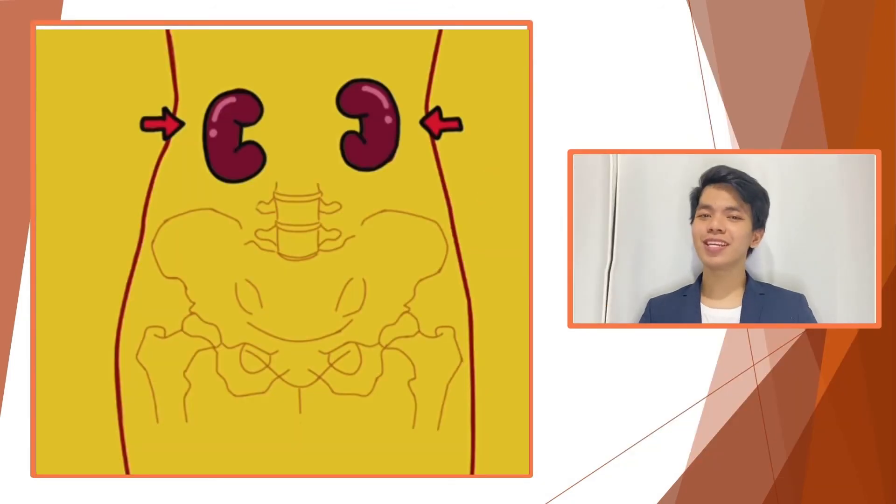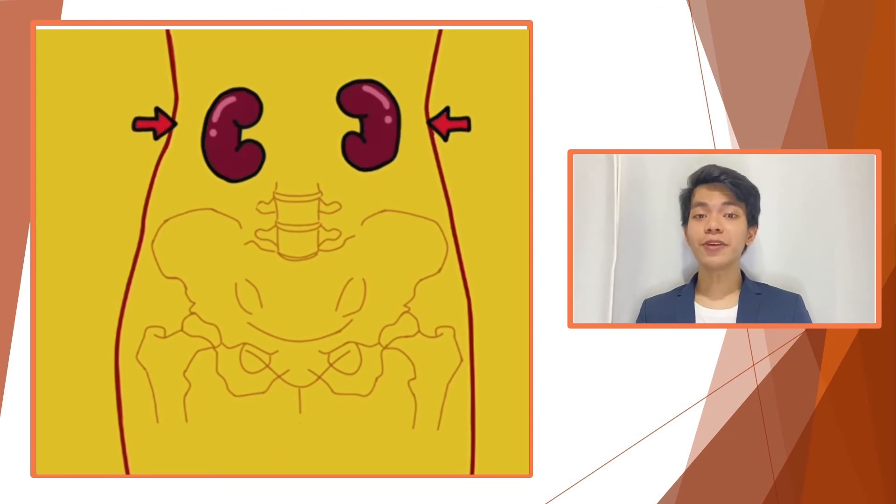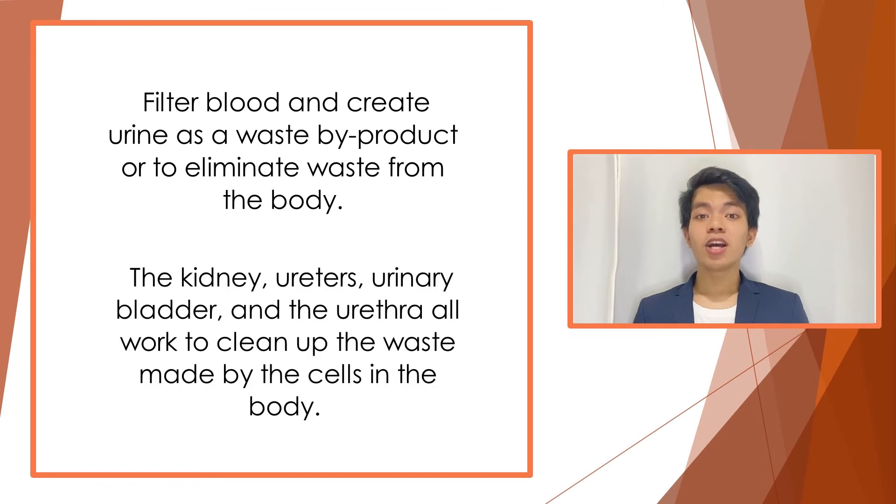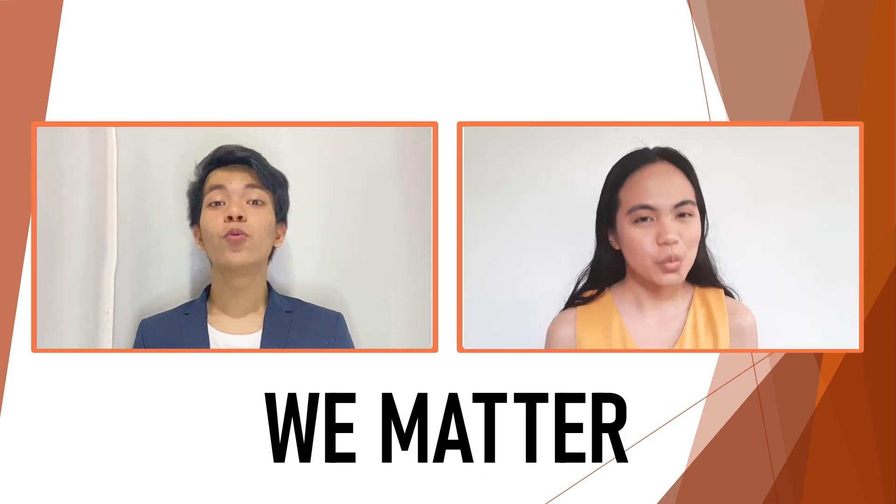And that's it for the urinary system. To sum it up, the urinary system's function is to filter blood and create urine as a waste byproduct, or eliminate waste from the body. The kidneys, ureters, urinary bladder, and urethra all work to clean up the waste made by the cells in our body. Amazing, isn't it? Let us unveil more amazing parts inside our body that we could never imagine. Here, your doubt will be answered. Because here, we matter!